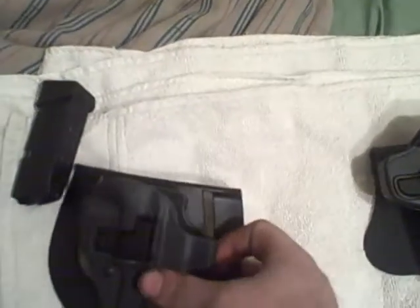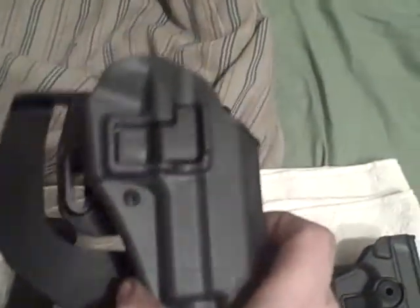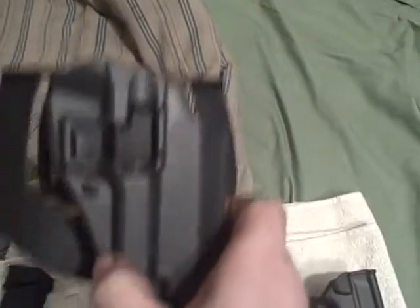Now do I like the Blackhawk holster? Yeah, I do — I like it a lot. The paddle's a little big, but the thing I do like about this holster is it has adjustable hooks on the back for your belt if you're going to use one instead of just sticking it in your pants. These ITAC holsters can also use a belt, but as you can see, the hooks aren't adjustable. So for belt use, I like the Blackhawk a little better.